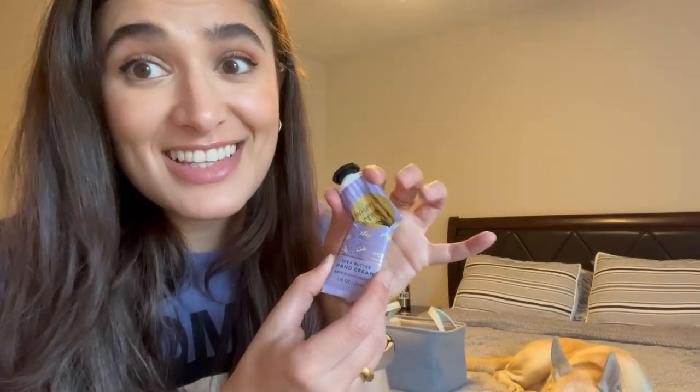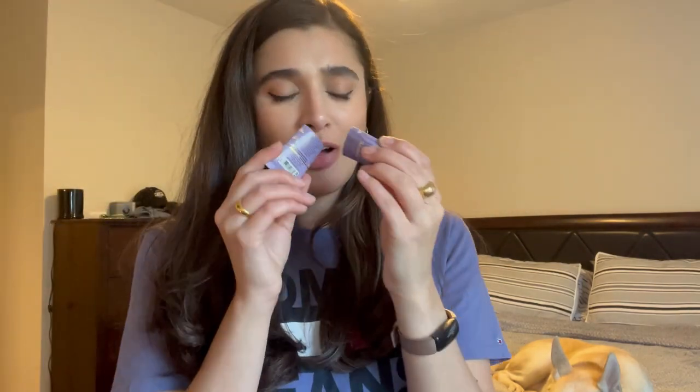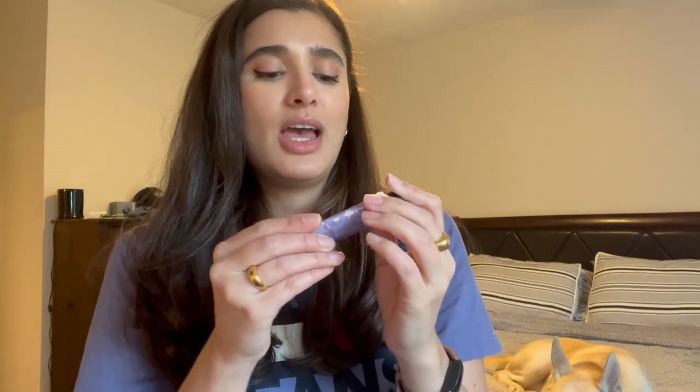I also have a hand cream in Whipped Berry Meringue. I just got this last month and already finished it off. It was such a nice scent — I really do get that meringue note, it's kind of crazy how they did that. This one is really good.